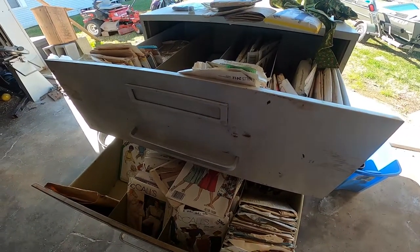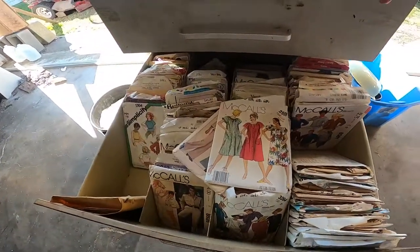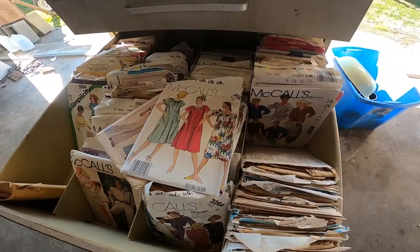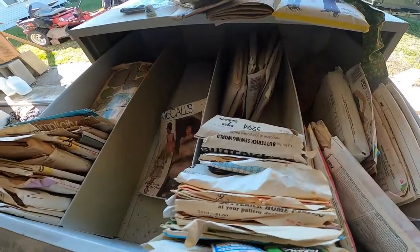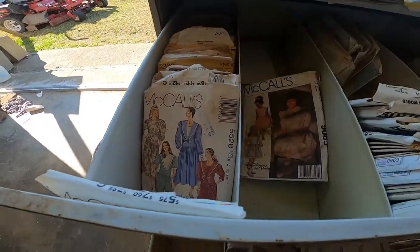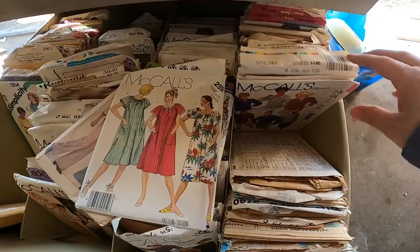Hey everyone, it's Katrina with the Pelican Girls. I just hit the mother load of sewing patterns. We got information from someone that my husband works with that they had this shed for us to come and check out. There was a filing cabinet, and the first two top drawers are completely full of sewing patterns.